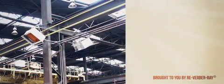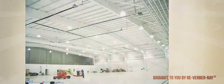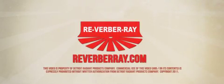Infrared heaters are a versatile heating method, effective for a wide variety of hard-to-heat applications. They've proven successful in areas of high air infiltration, buildings with high ceilings, or where spot heating is preferred. Learn more at ReverberA.com.